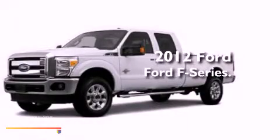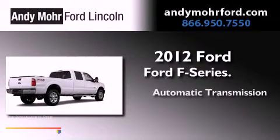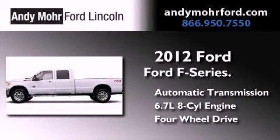This is a brand new 2012 Ford F-Series. This truck has an automatic transmission, a 6.7 liter V8, and the added capability of 4-wheel drive.